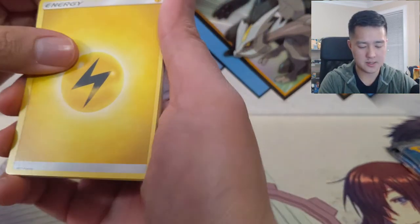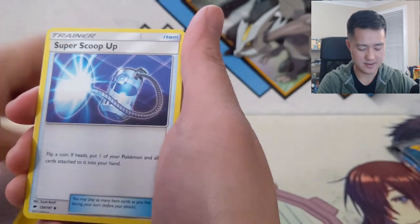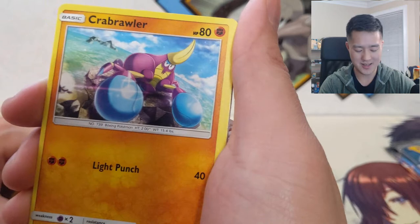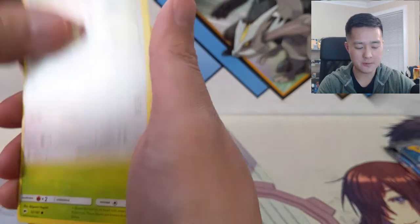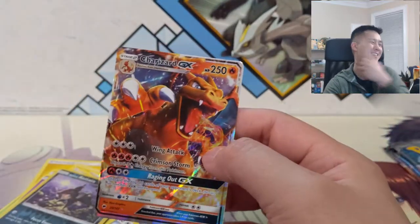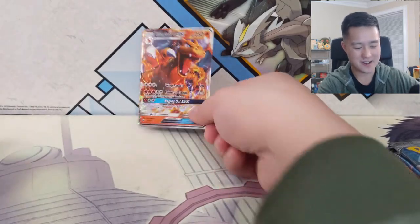Whoa whoa whoa - you guys see that? Something pretty shiny there. Wondering if it might be a full art - it's a little too shiny. We got Stufful, here's a Brawler - it's like a crab with boxing gloves. We got Meowth, Stufful, there's that shine again, Croagunk, Alolan Rattata for the reverse, and then... oh god. You know what, that would have been almost too quick for the series. We came very close on our first try!